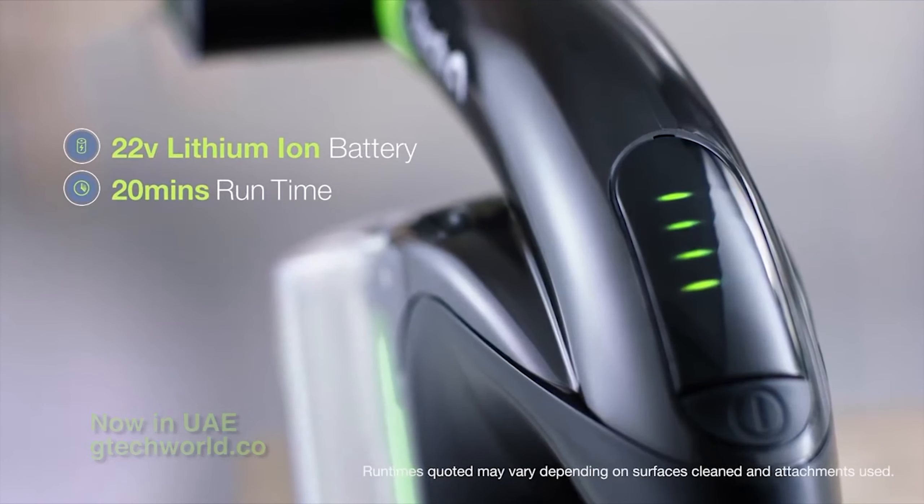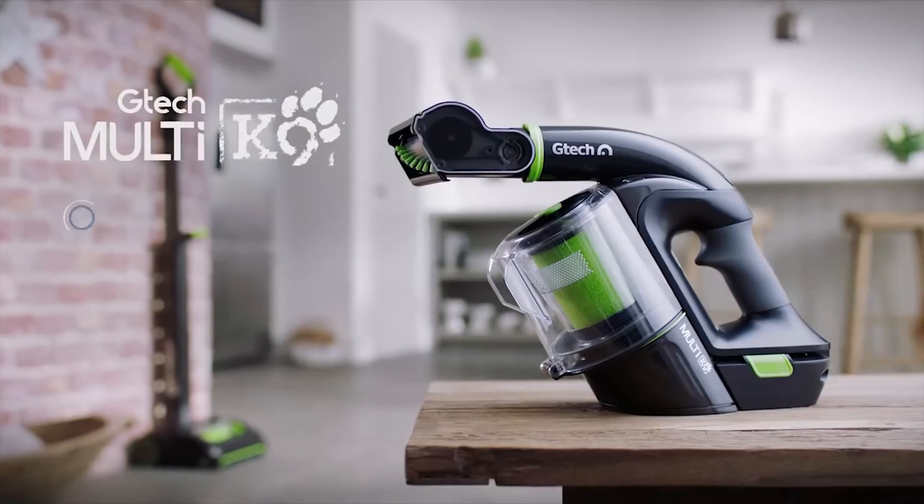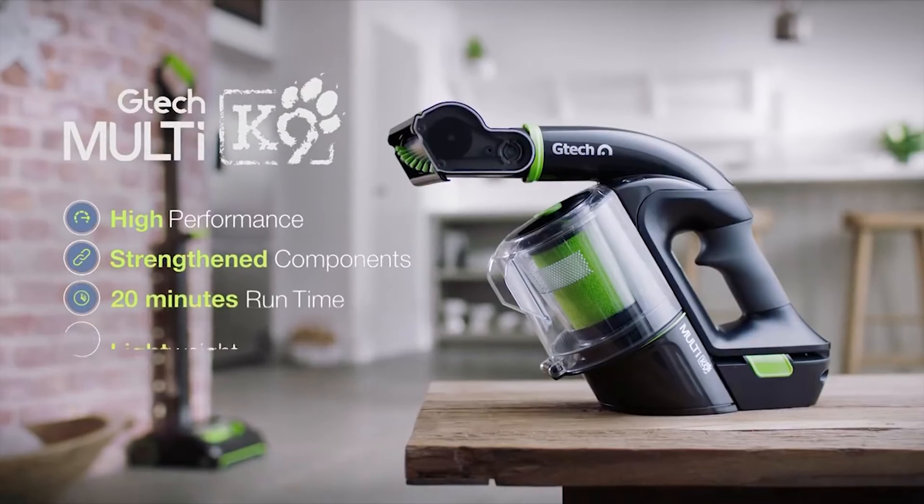With a 20-minute runtime, the battery in the Gitek makes it suitable for bigger jobs than some of the other vacuums in this roundup.